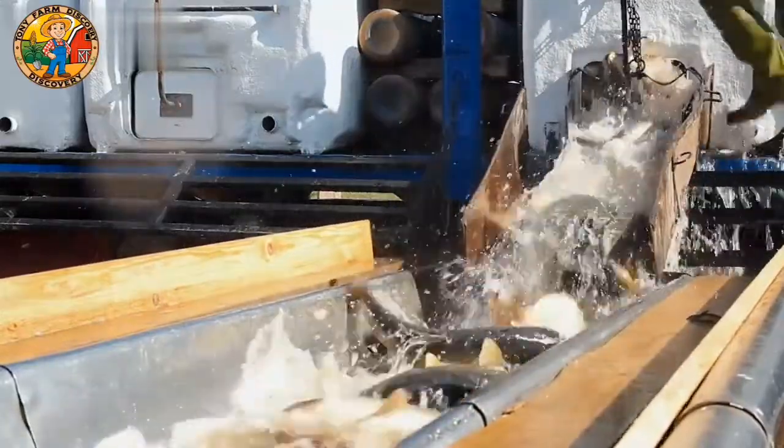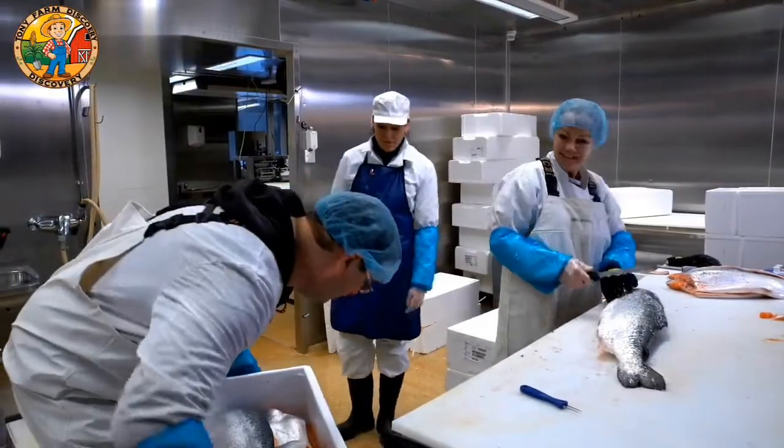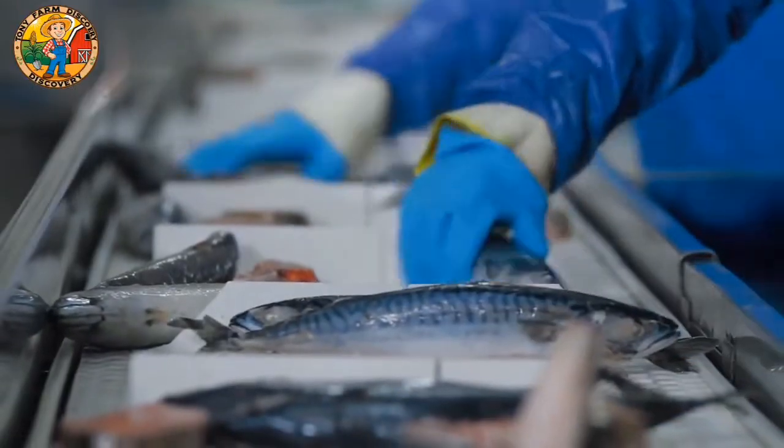Japanese fishermen have also embraced sustainability. With robotic assistance, fishing vessels can limit their catches to sustainable levels, preserving fish stocks for future generations.